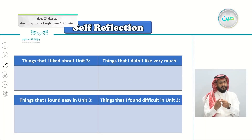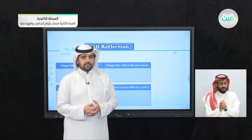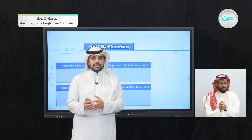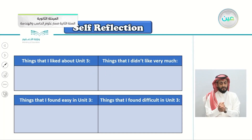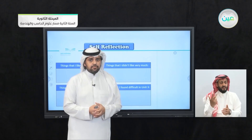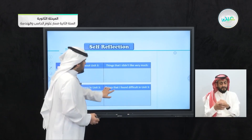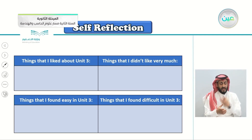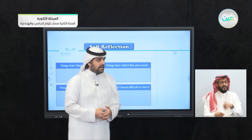Things that I didn't like very much — what you didn't like about this unit. Maybe there are things that you want to improve. Things that I found easy in Unit 3: some lessons that were easy, like the grammar, the listening, the form meaning and function. And things that I found difficult in this unit — this is really important. You must list the difficult lessons to revisit them again or ask the teacher for help.